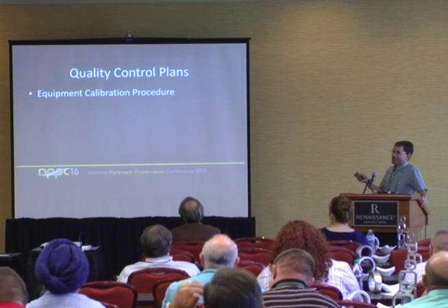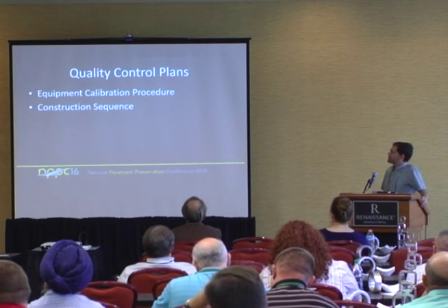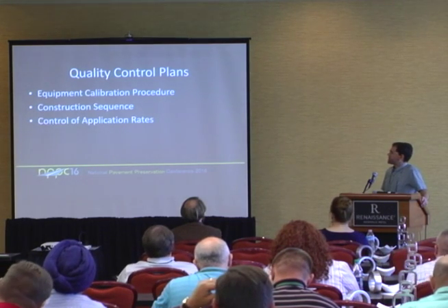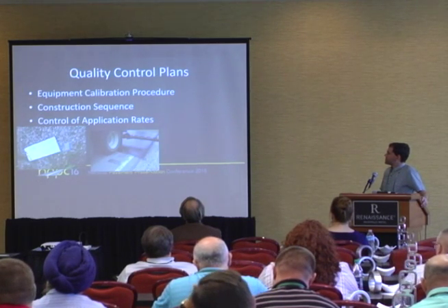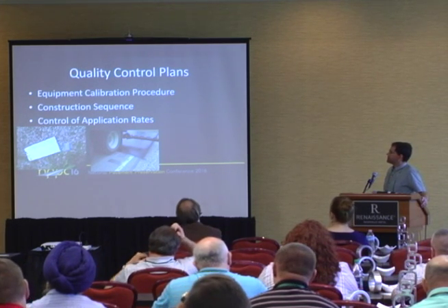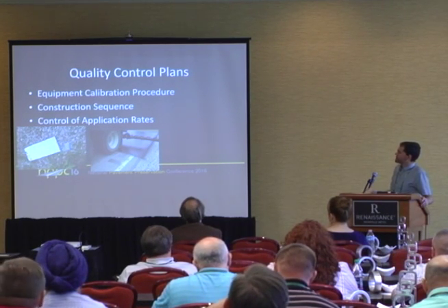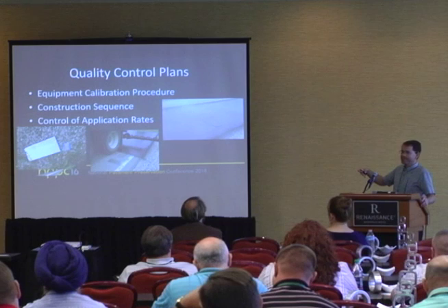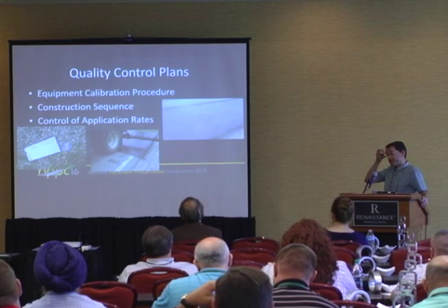Equipment calibration procedures are critical — we've got to make sure we're actually getting that application rate on the road. One useful tool is a wet film thickness gauge, normally used for measuring paint. Since spraying emulsion on the road is really no different than paint, by using a small piece of sign panel, you spray emulsion over it, measure the wet film thickness, and it's easy to back-calculate the actual application rate. It's a quick check as you're going down the road to confirm you're getting the right rate.